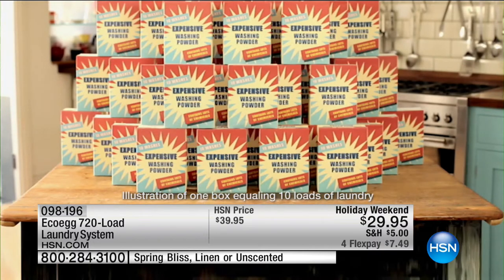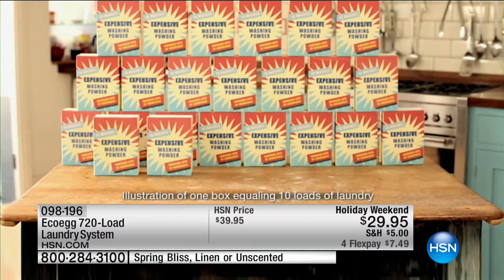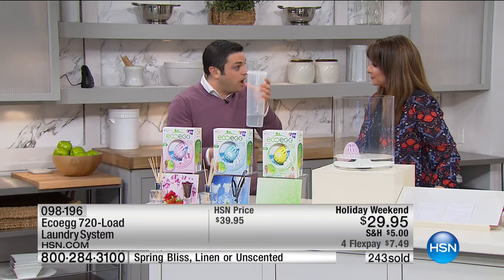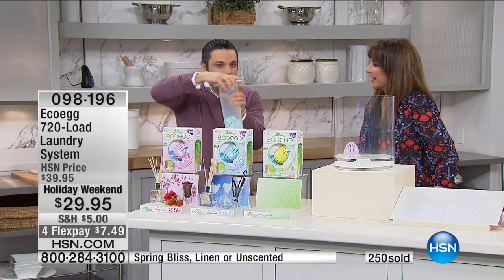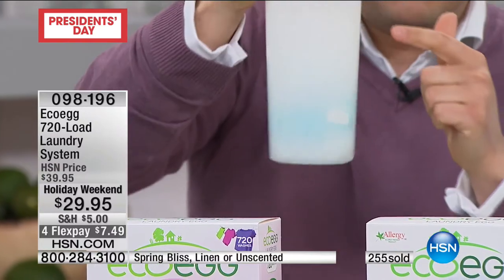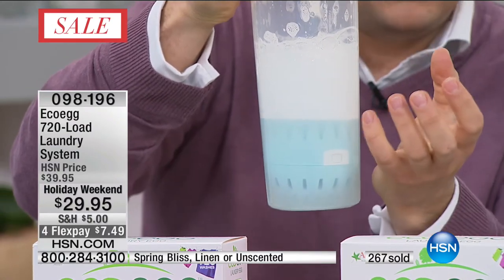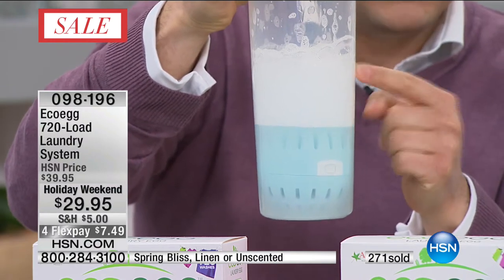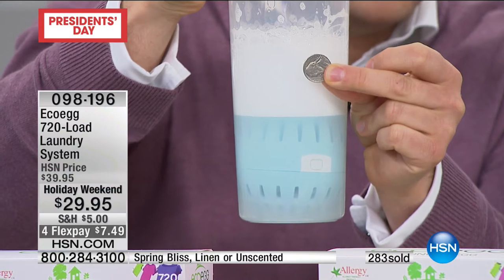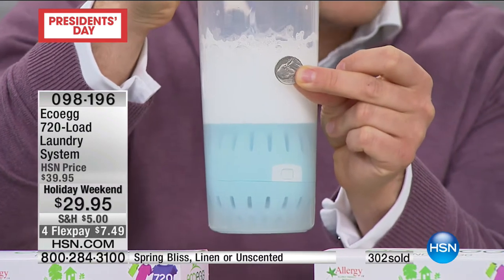This is how much normal detergent one pack of EcoEgg replaces — just imagine all the chemicals and packaging, having to drag that back from the grocery store every week or two, and how much that would cost you. But with EcoEgg you get 720 loads, and every single load is less than a nickel. Let me show you it working again — this is my pretend washing machine. Just giving it a bit of a shake — look at that powerful natural cleaning foam. It's independently, clinically proven to work just as well as your regular detergent, but every load costs less than a nickel for the next 720 loads.